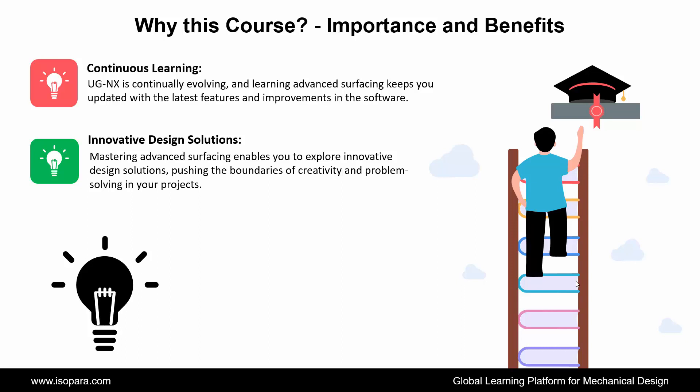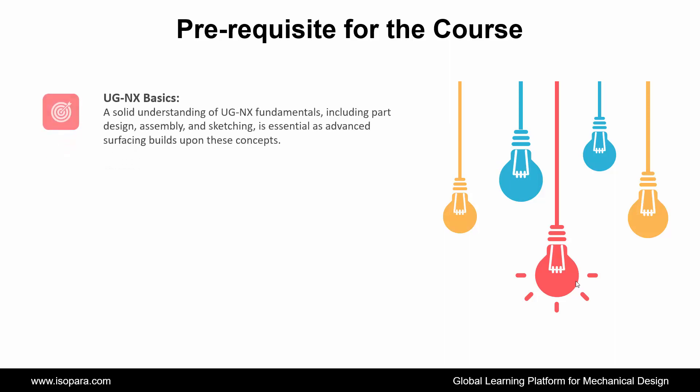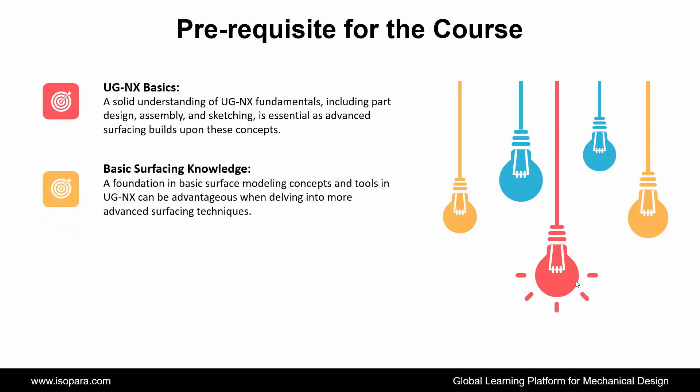Now we see what prerequisites are required for this course. First is UGNX Basics: a solid understanding of UGNX fundamentals, including part design, assembly, and sketching, is essential as advanced surfacing builds upon these concepts. Second is Basic Surfacing Knowledge: a foundation in basic surface modeling concepts and tools in UGNX can be advantageous when delving into more advanced surfacing techniques.